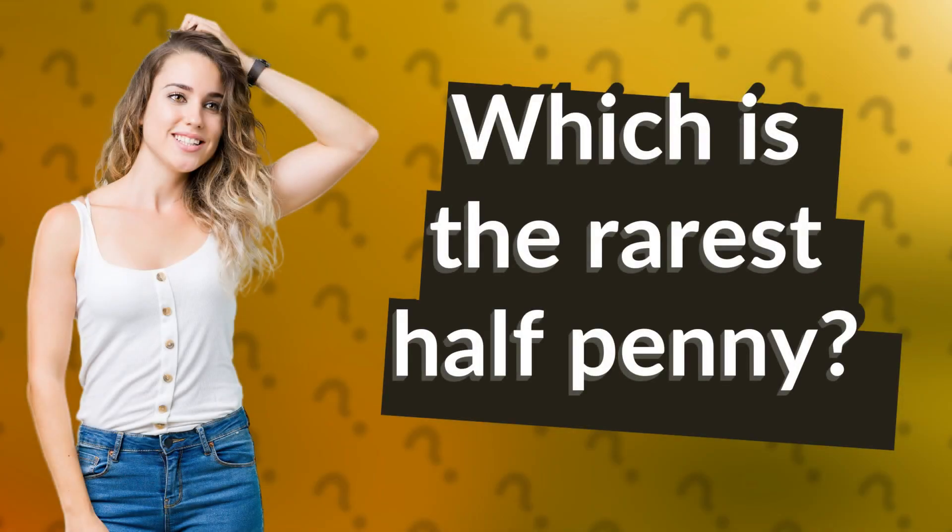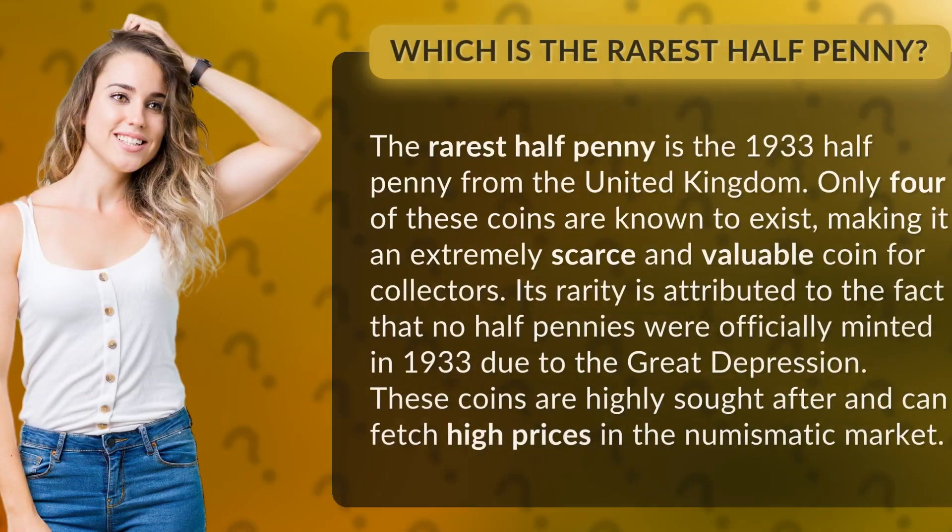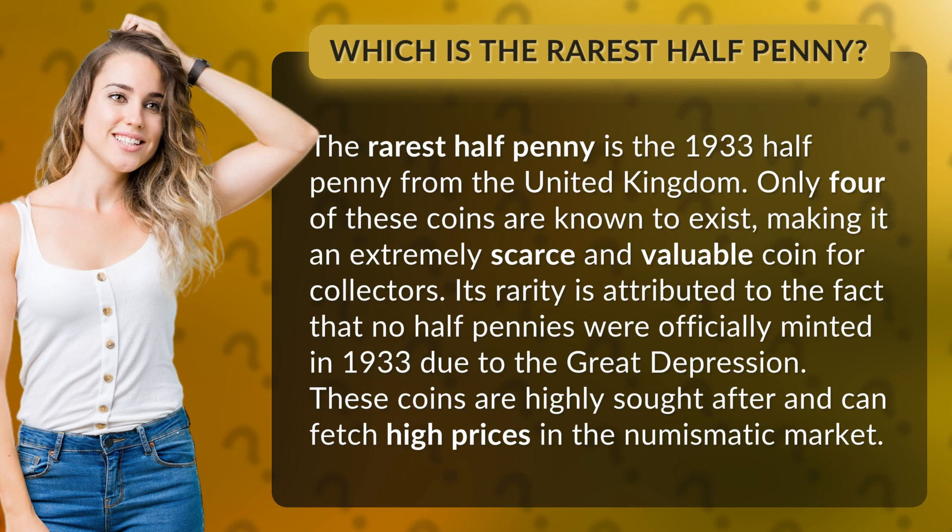Which is the rarest halfpenny? The rarest halfpenny is the 1933 halfpenny from the United Kingdom. Only four of these coins are known to exist, making it an extremely scarce and valuable coin for collectors. Its rarity is attributed to the fact that no halfpennies were officially minted in 1933 due to the Great Depression. These coins are highly sought after and can fetch high prices in the numismatic market.